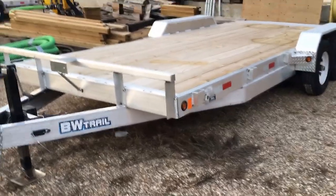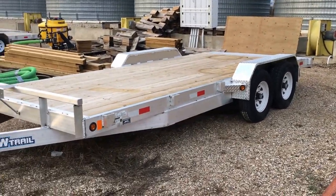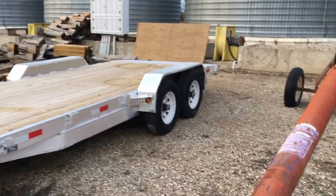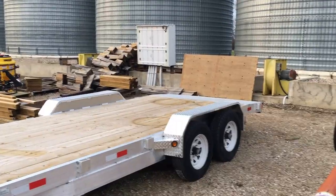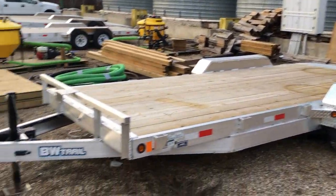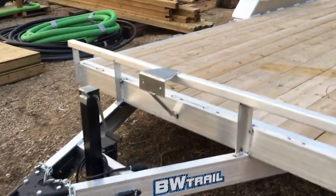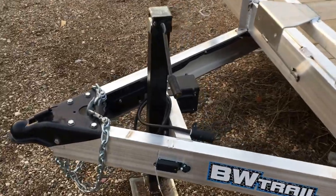This is our most popular car hauler. It's a 10,000 GVW with 2x5,200 pound axles and 15-inch 225/75-15 tires on it. Slide-in ramps at the back with a factory dovetail. There's a spare tire mount and all the electrical components mounted neatly at the front.